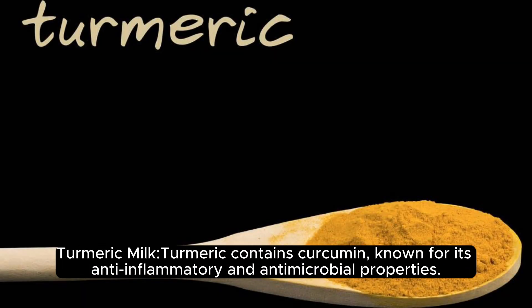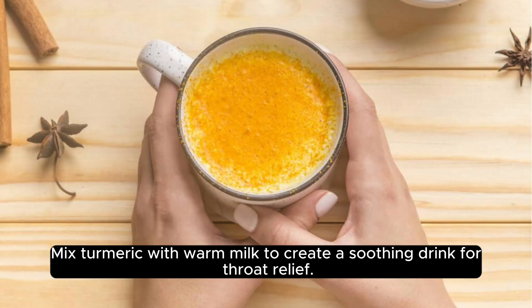Turmeric milk. Turmeric contains curcumin, known for its anti-inflammatory and antimicrobial properties. Mix turmeric with warm milk to create a soothing drink for throat relief.